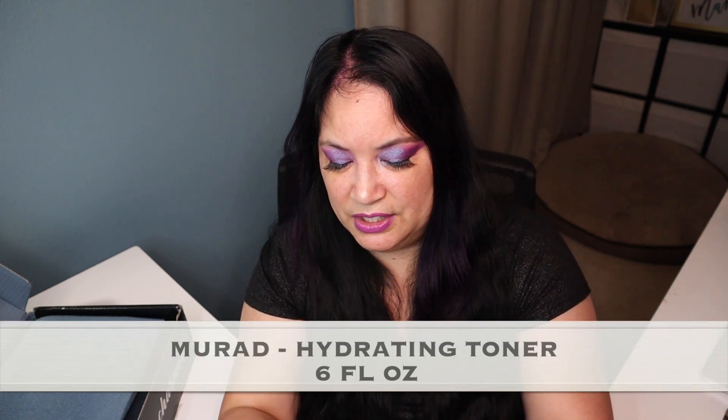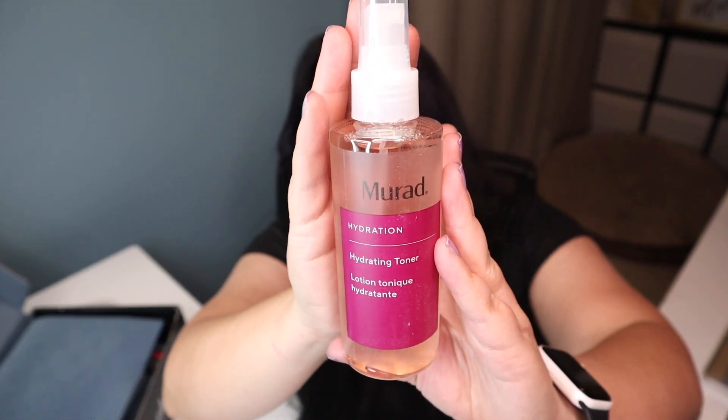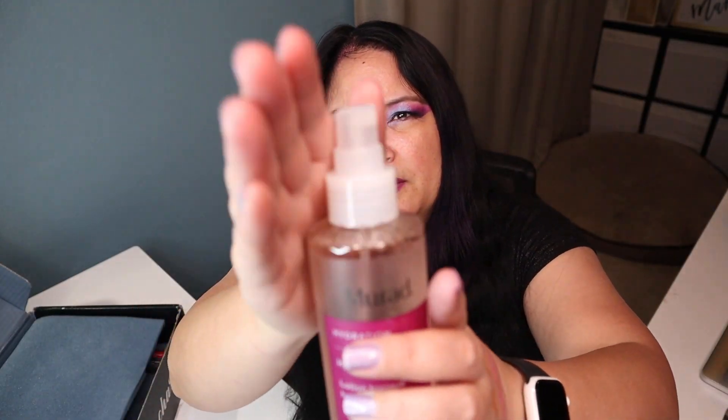The next item is by Marad and it's a hydrating toner that retails for $35. This is an alcohol-free toner, which is something I haven't tried before, and you get quite a bit of product — six fluid ounces, so it's a pretty big bottle. Here's the bottle right here. It has a spray so you can spray it. I'm just going to open it up to smell it. Oh, that smells yummy. I love things that smell good. So basically you cleanse your face and then you use this toner after the fact.